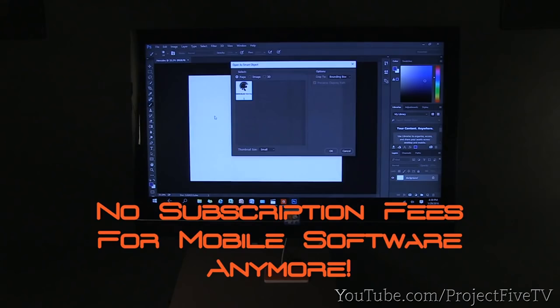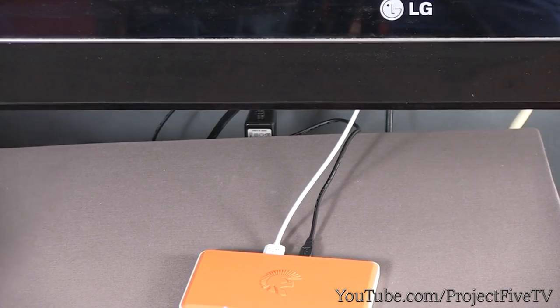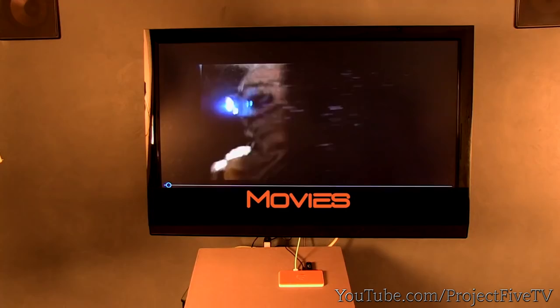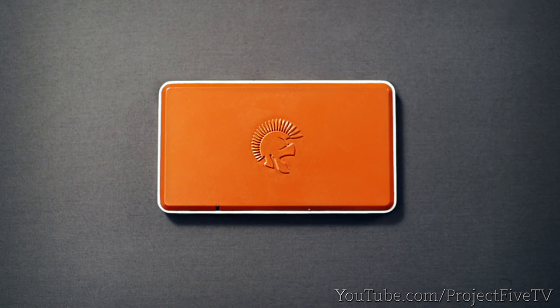Hercules Palm Top can play movies, games, and presentation files directly to a flat TV screen via HDMI — no separate media box required. You can Bluetooth sync it with your smartphone and iPad when you need to urgently change a work file on the road. Hercules Palm Top is the world's most compact mobile PC — a true breakthrough and the best mobile computing platform in the world. Please help us make it a reality by backing us on Indiegogo.